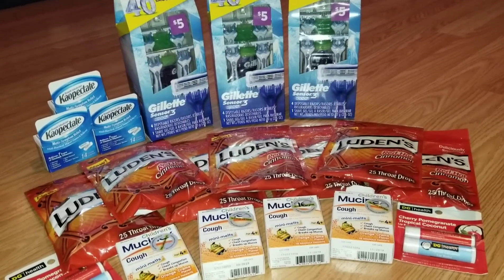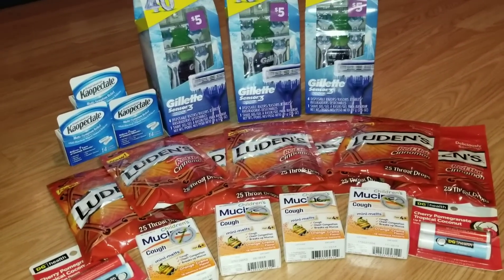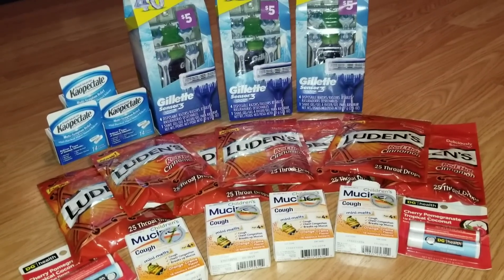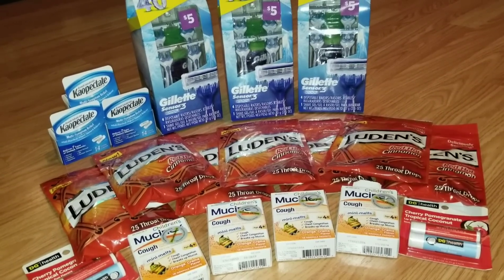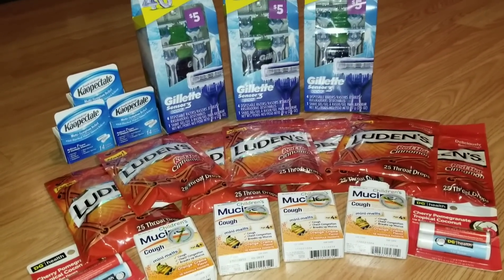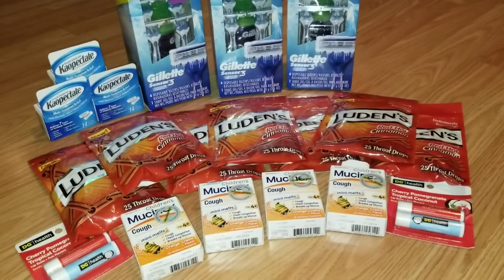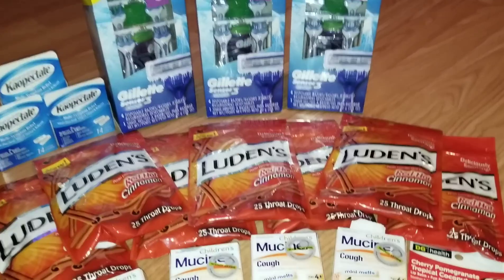Hey guys, it's Alicia Savings and I'm back with another video. This is Dollar General clearance event day two. I didn't grab a whole lot of items today — I was mainly looking through their medicine section because winter's coming up and it's going to be cough and cold season, so I just wanted to see what stuff they had that was pretty cheap.